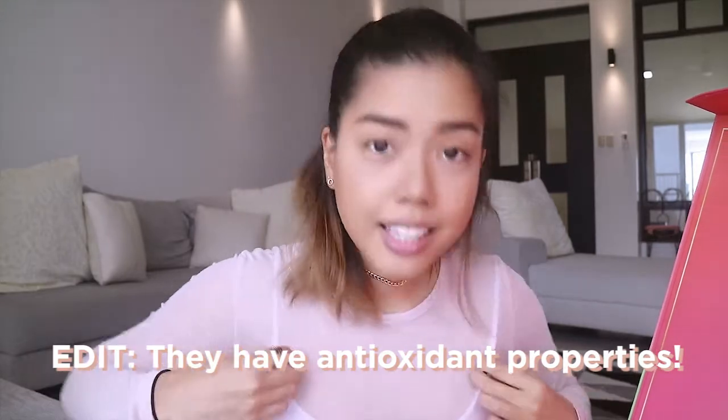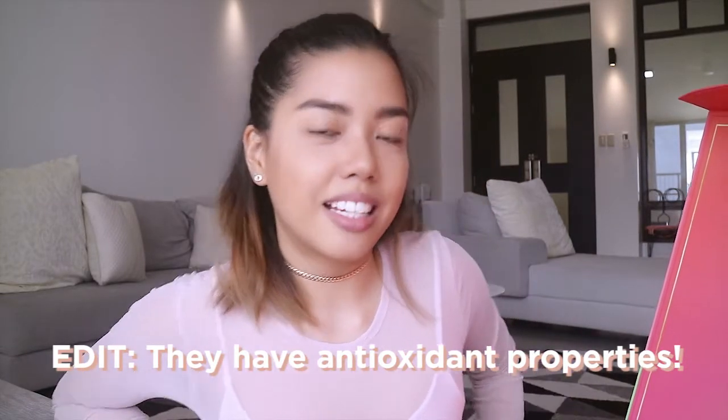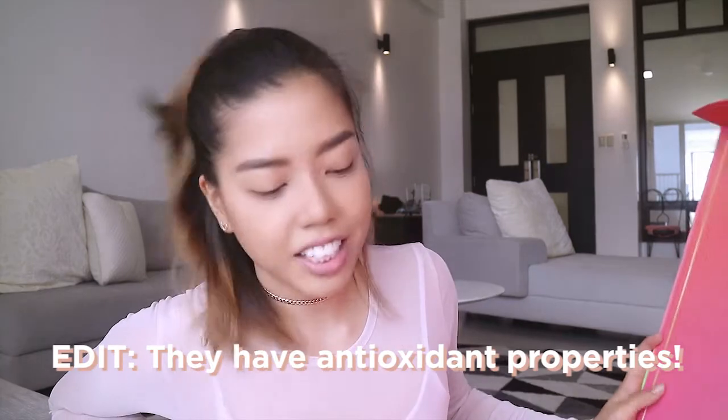I wasn't even expecting this — I thought they were just going to send me a few items to try out, but no, I got the whole YouTuber package that I've been seeing on everybody's Sweet Peach collection videos. Everything by the way is peach-infused, and I don't know the health or beauty benefits of peach, but I'm thinking it's a good plus.